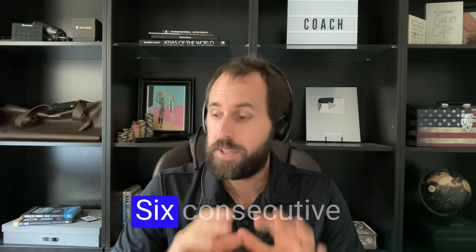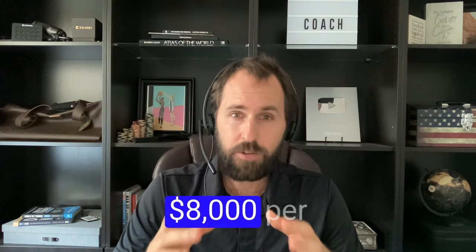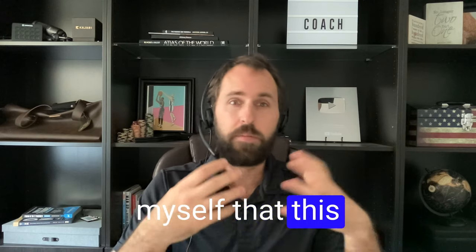I would want to have at least six consecutive months where I'm making at least $8,000 per month. This way, I have $48,000 of revenue that I've already made. I've already proven to myself that this business works.